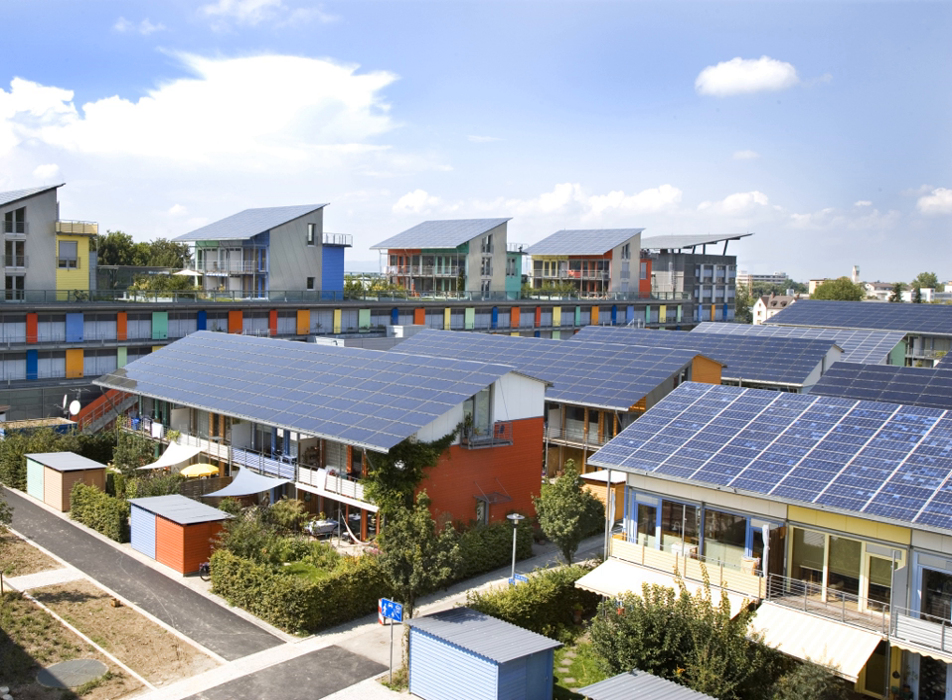Additionally, solar electric generation has the highest power density (global mean of 170 W/m²) among renewable energies. Solar power is pollution-free during use, which enables it to cut down on pollution when it is substituted for other energy sources. MIT estimated that 52,000 people per year die prematurely in the U.S. from coal-fired power plant pollution and all but one of these deaths could be prevented from using PV to replace coal. Production end wastes and emissions are manageable using existing pollution controls.